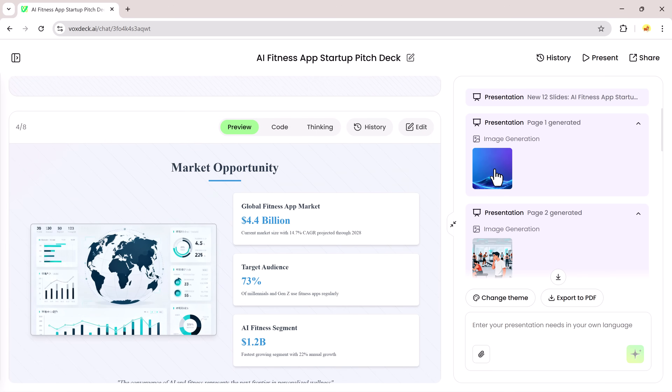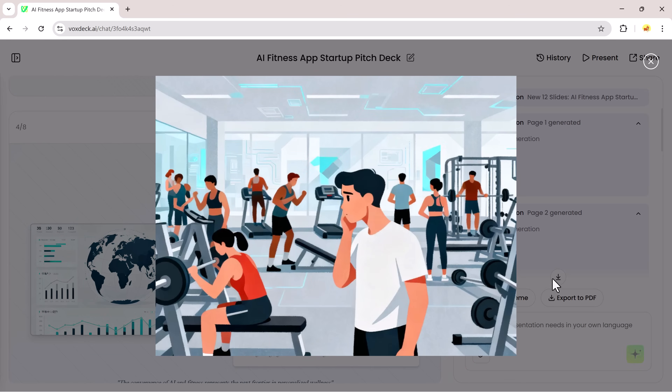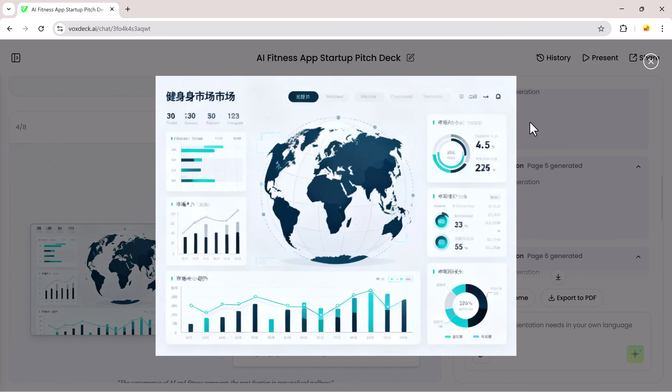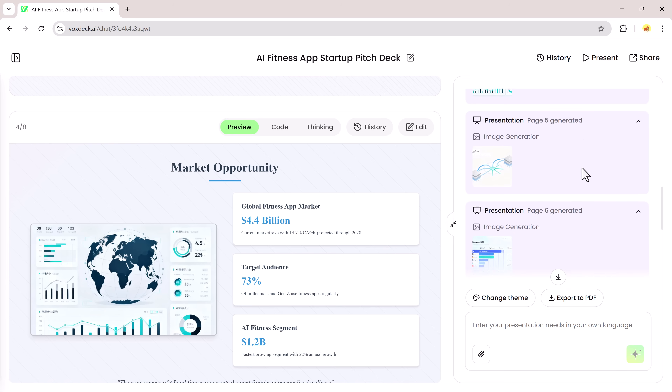If you want changes, just type another command and VoxDeck will continue improving the deck. That's it — a complete 12-slide pitch deck, made in just a few clicks, super simple and ready to present.